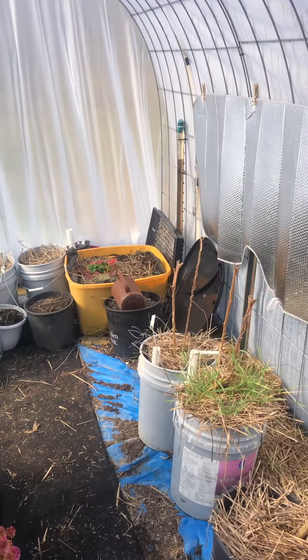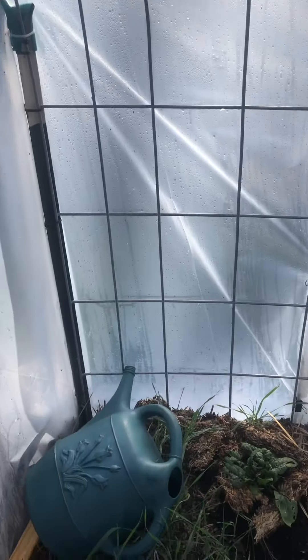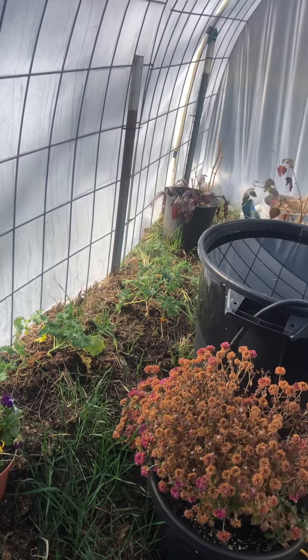I just want to do a quick update on my greenhouse. It is Monday the 4th, 2021. It is currently 60 degrees inside the greenhouse. It is 45 degrees outside. The ground temperature outside is hovering right around 39 degrees. The ground temperature inside my greenhouse is at 45 degrees.